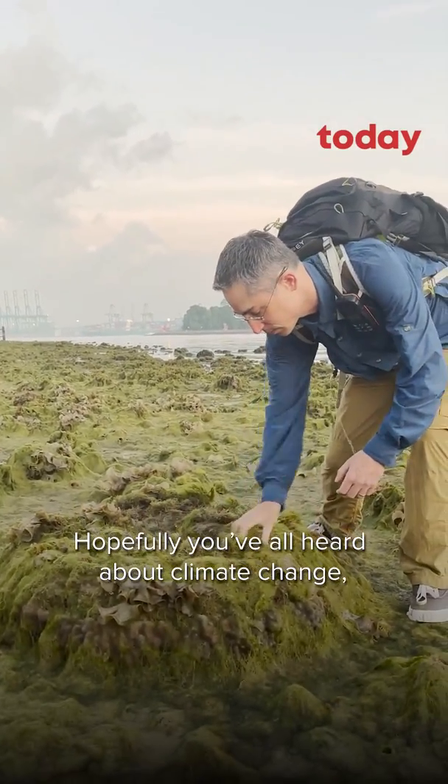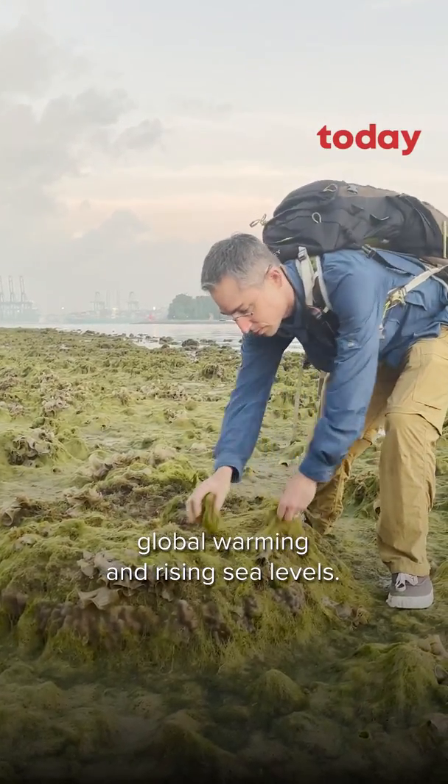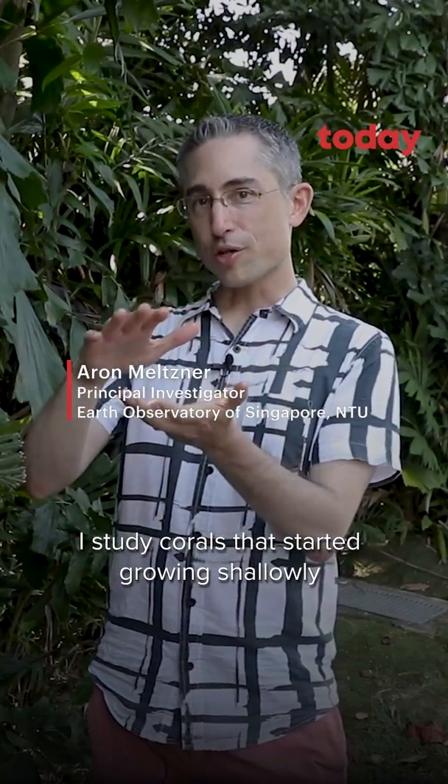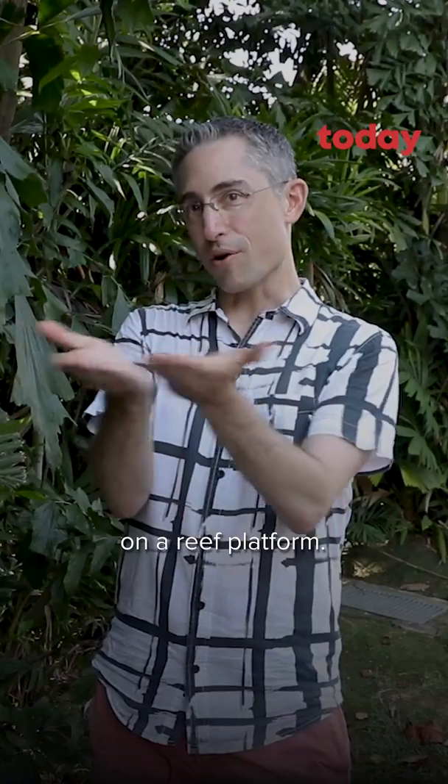Hopefully you've all heard about climate change and global warming and rising sea levels. I study corals that started growing shallowly on a reef platform.